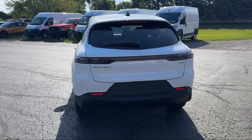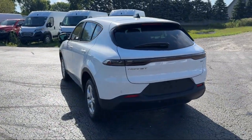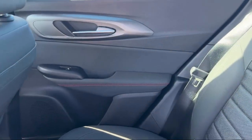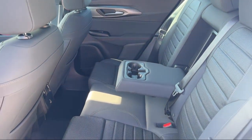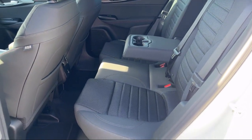Since 1966, our family owned dealership has helped drivers from across the region find the perfect vehicle. Here the customer is always number one. We go above and beyond to provide every person with an exceptional shopping experience.